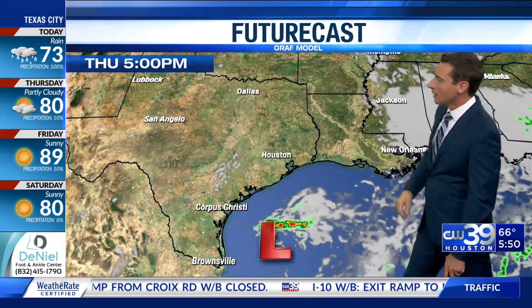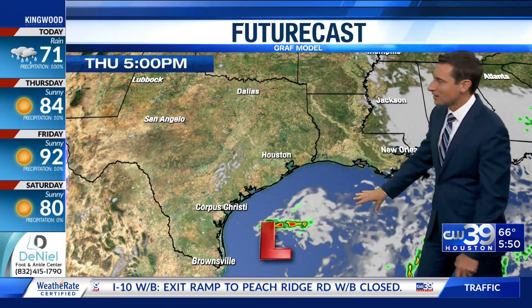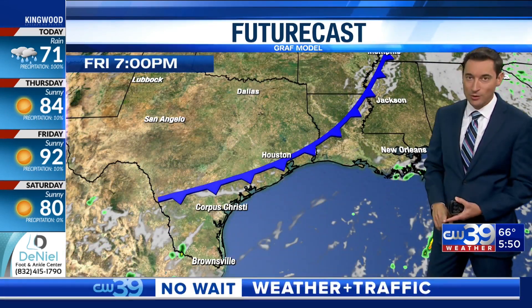Clouds exit tomorrow. A little low here, which is the remnants of Hurricane Lydia, may get kind of close to the Texas coast, but I think it stays far enough away to where we don't get any rain from it. So we should be dry Thursday.